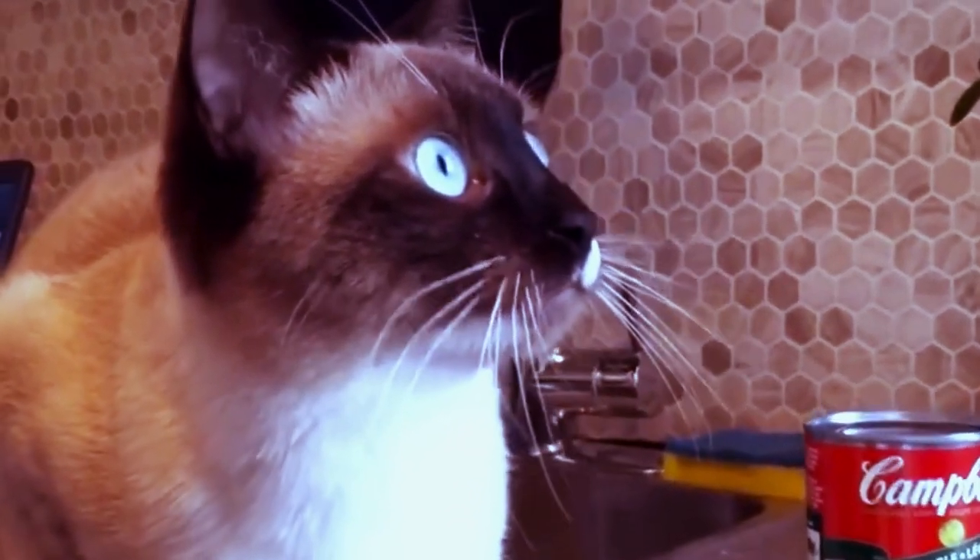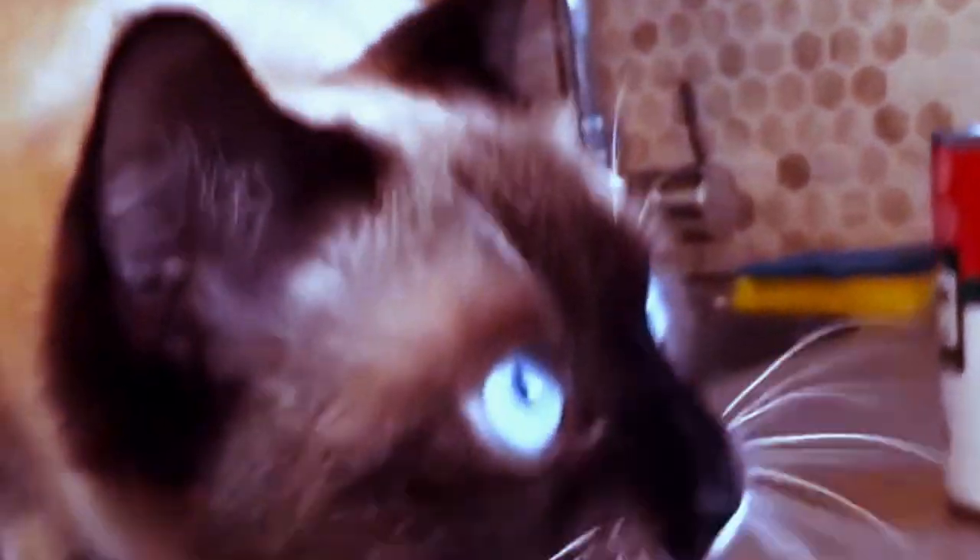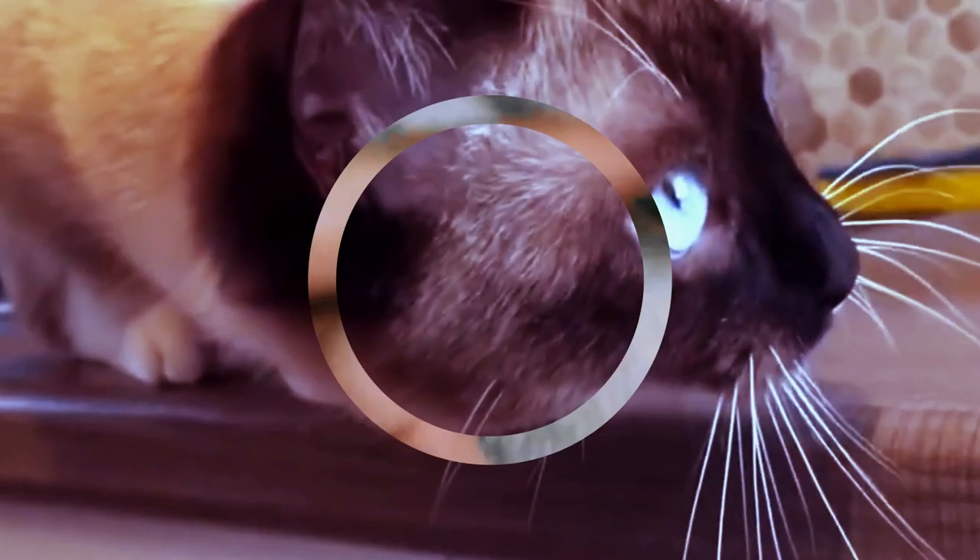Welcome back, fellow cat lovers, to another captivating episode on our YouTube channel. Today, we embark on an enchanting journey into the world of Siamese cats. Prepare to be captivated by their stunning features, irresistible charm, and fascinating history.